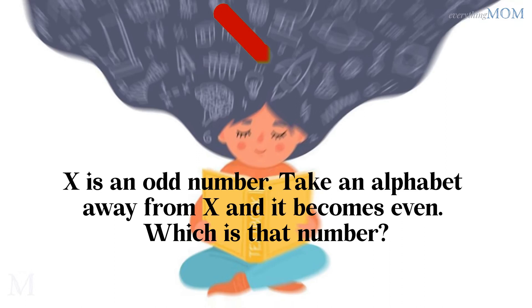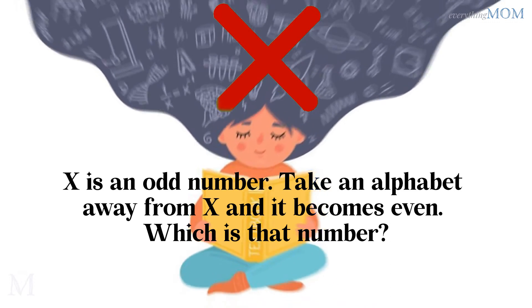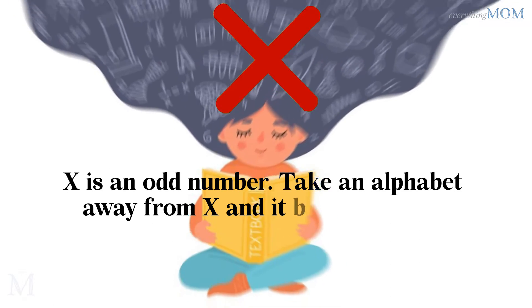X is an odd number. Take an alphabet away from X, and it becomes Y. Which is that number? Answer: 7.